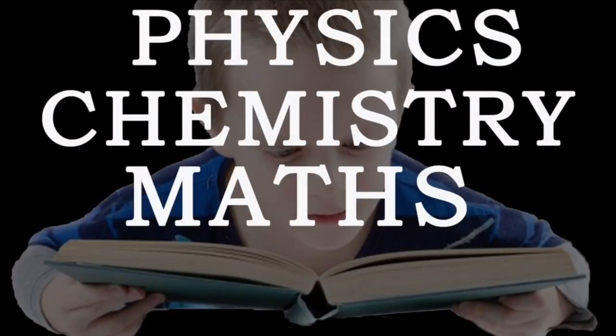You need 60% of marks individually in physics, chemistry, and mathematics to apply. When you have passed with 60% marks, you can apply. This is the eligibility — the first step of the pilot process.